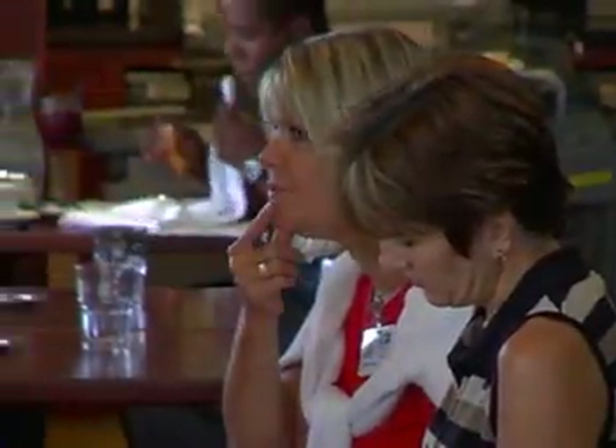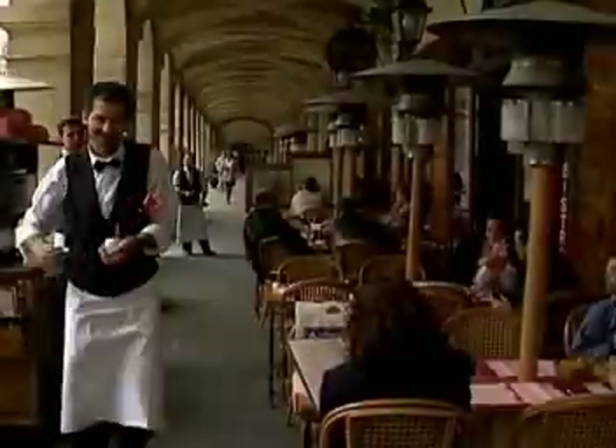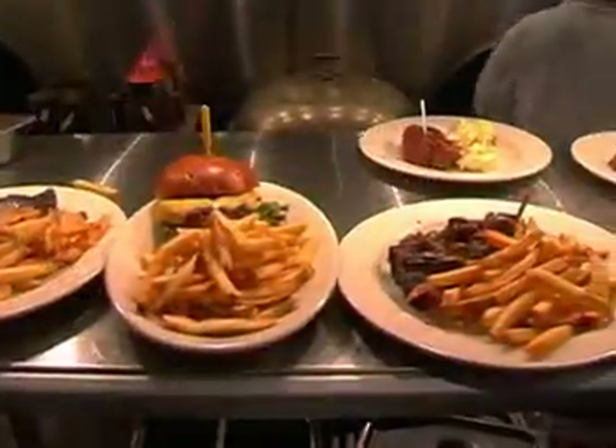Most people, however, never consider that restaurant kitchens are prone to fire, sometimes leading to tragedy. Even with this reality, restaurants throughout the world prepare our favorite meals each and every day.